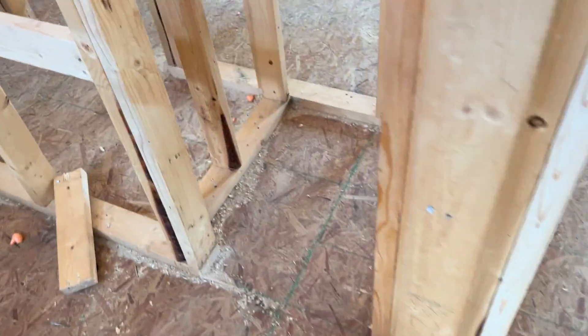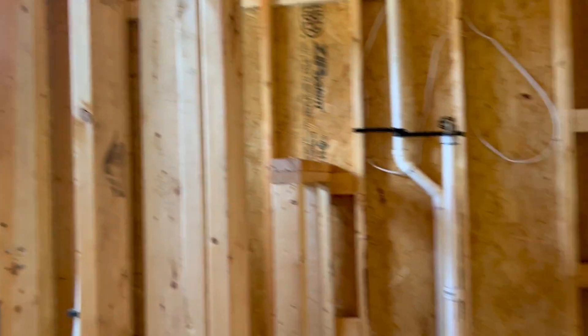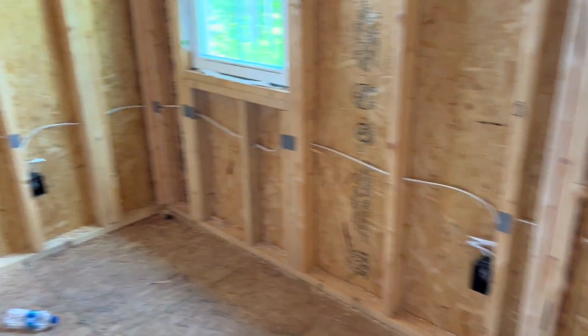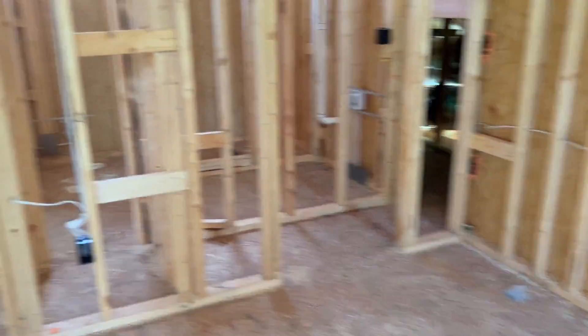There's a bathroom up here — so linen closet, vanity, shower, toilet area — with lots of windows for natural light. And then there's another bedroom up here. This is the fourth bedroom. So in total, this house is four bedrooms and three and a half baths.